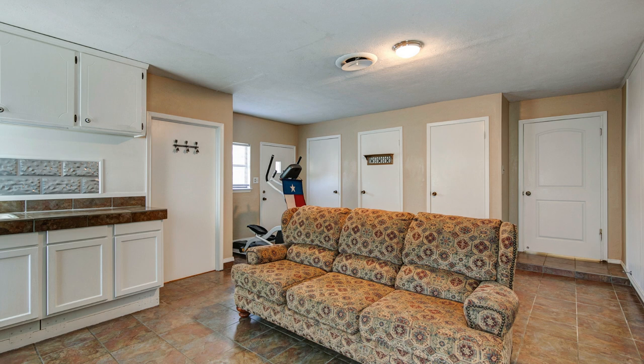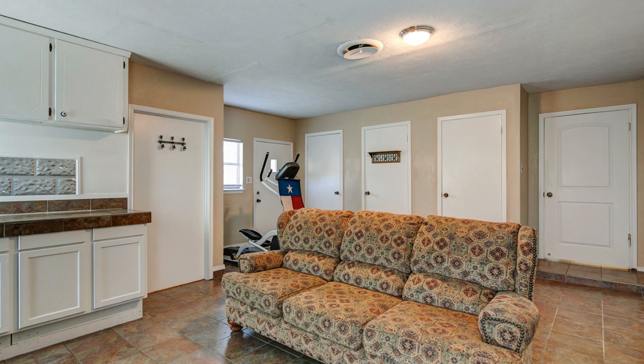Otherwise, you already have the perfect game room, home office, school room, workout area, or media room, and it's separate from the rest of the house.